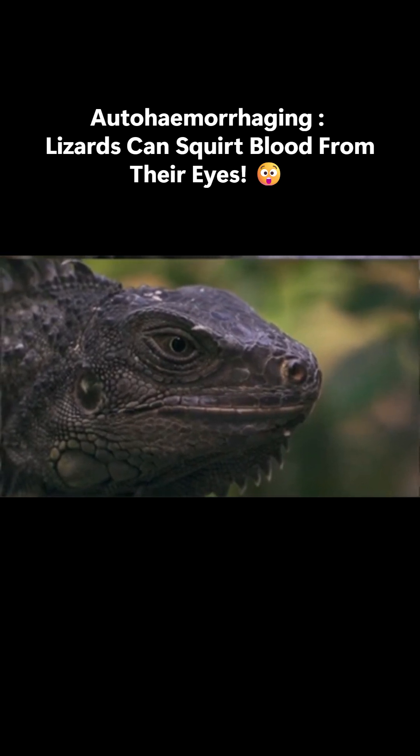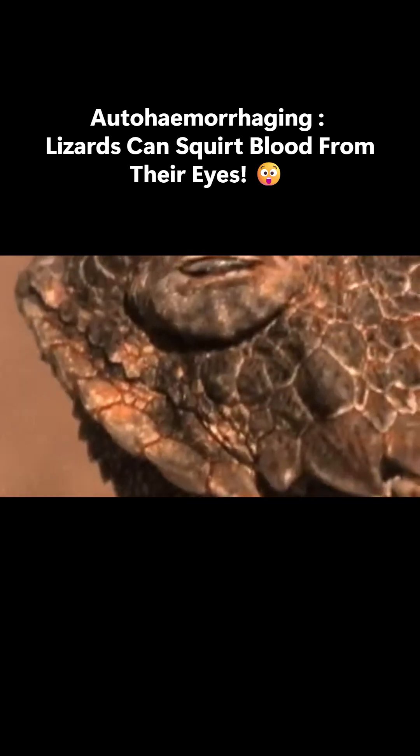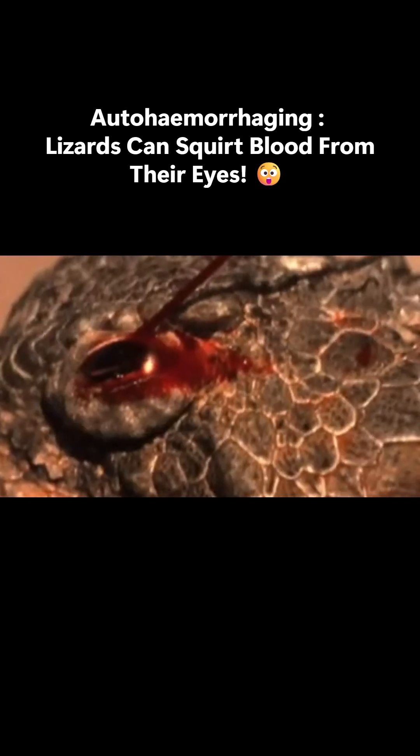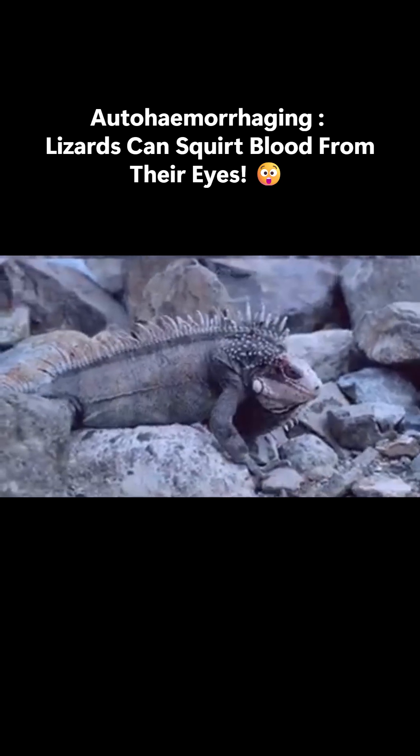When the lizard feels threatened, it builds up blood pressure behind its eyes until — squirt — a stream of blood shoots out, sometimes up to three feet away. But it's not just for show. The blood tastes really bad to animals like coyotes or dogs, making them back off fast.